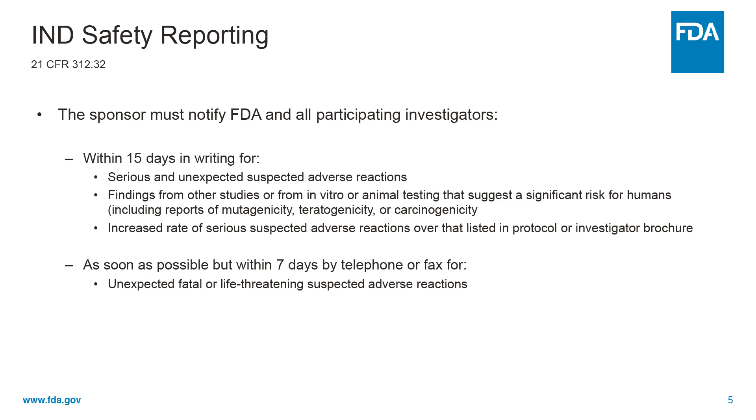For unexpected fatal or life-threatening suspected adverse reactions, FDA requires notification as soon as possible, but within seven days by telephone or fax. These are also listed in the IND safety reporting regulations.